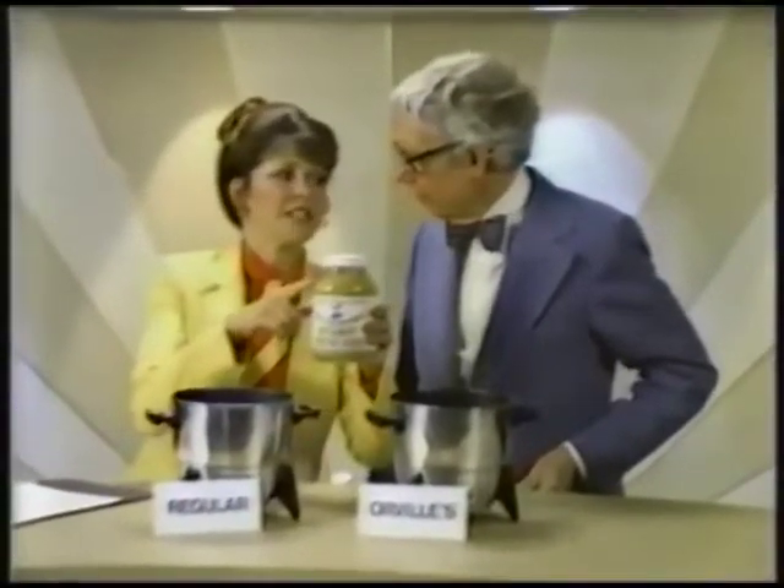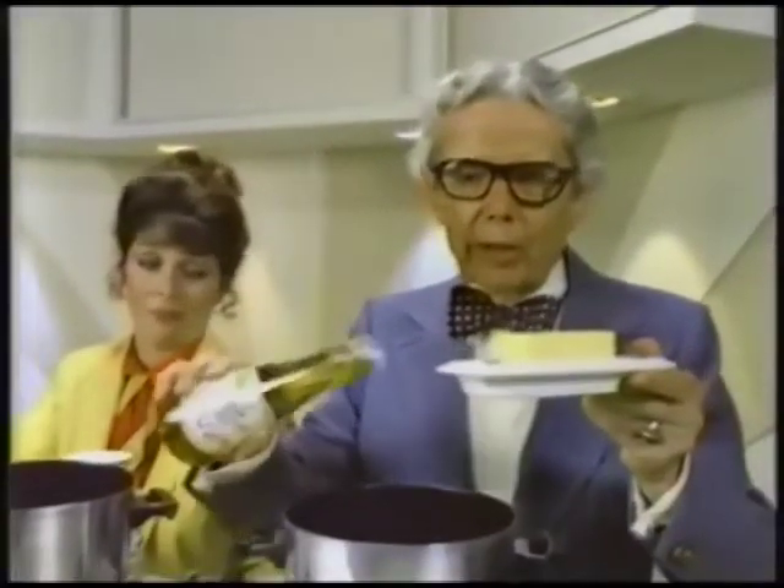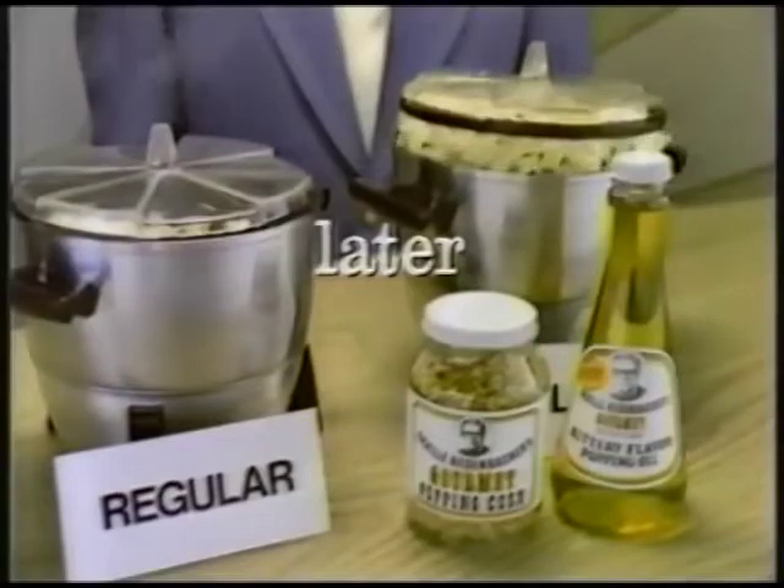Scoop Olsen here with Orville Redenbacher. Can you really make the best popcorn taste even better? Pop my popping corn in my new gourmet buttery flavored oil. It'll taste buttery without adding butter or its calories. My corn pops bigger and fluffier.